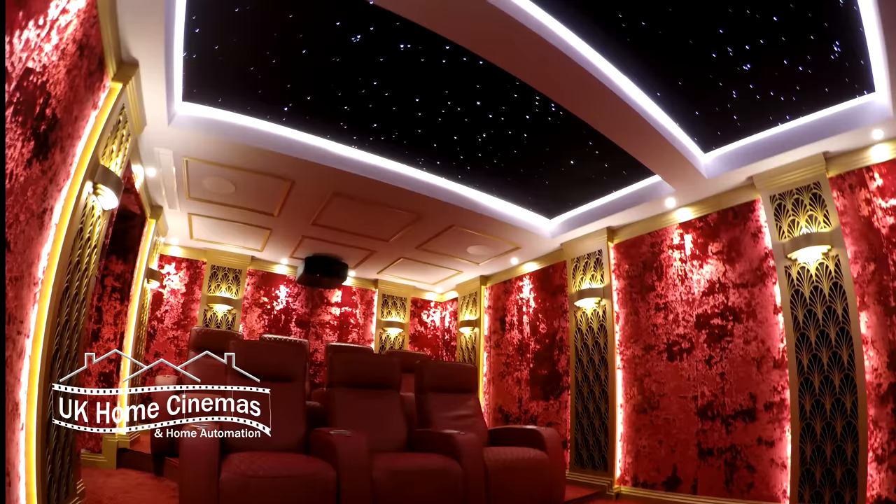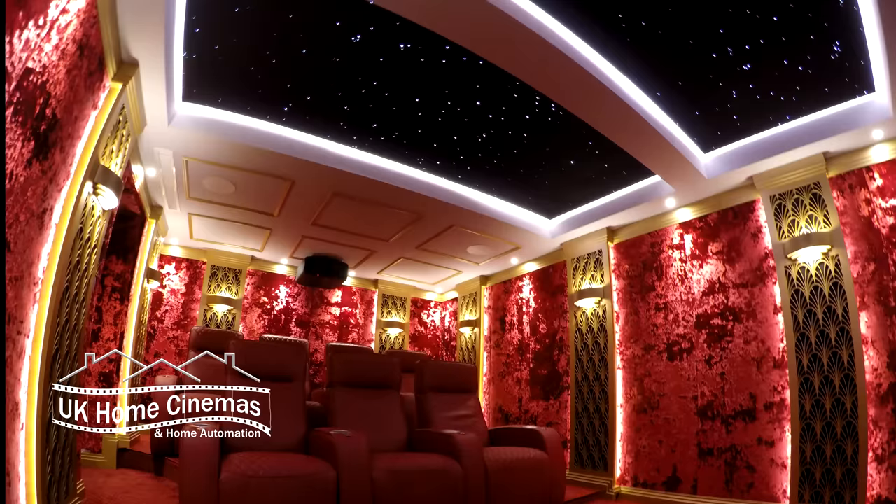I'm going to give you a very quick sneak preview in a few moments, and after that we'll join Chris and myself at the start of our journey. Sneak preview time — this is how the room looked when we started, and this is how it looked when we'd finished.